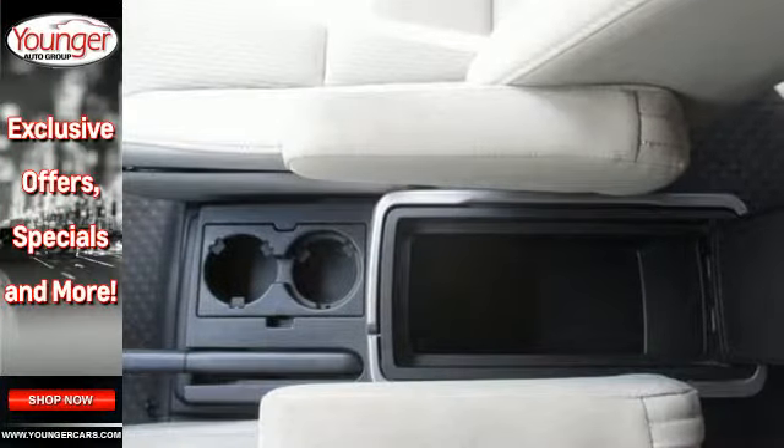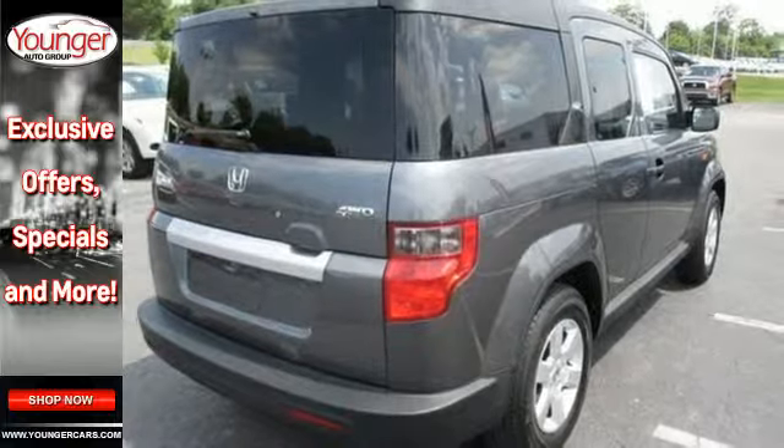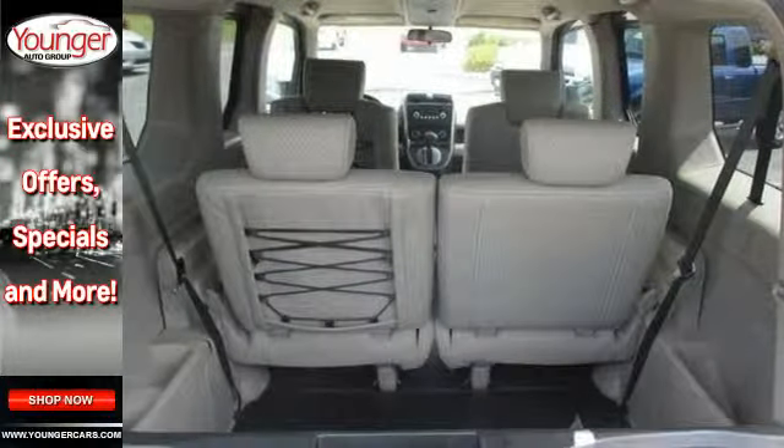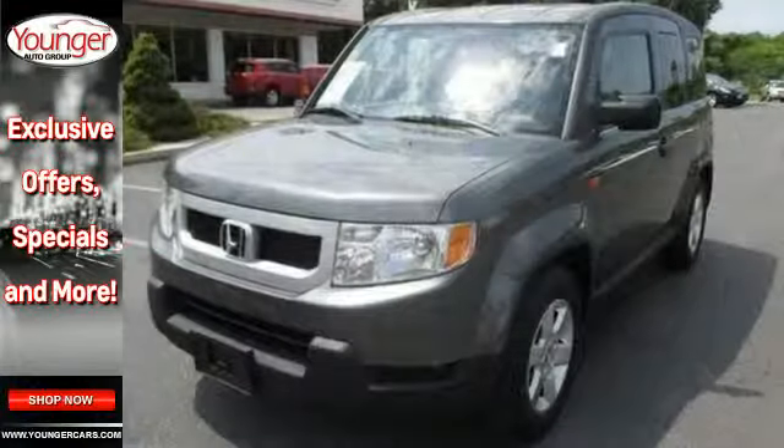You'll be in your element in a Honda Element. With its modern design, wipe-clean floor, and removable seating, this Element offers plenty of practicality at a very affordable price.